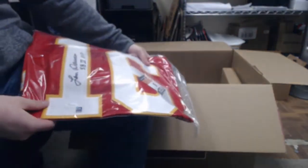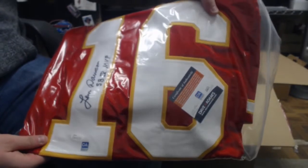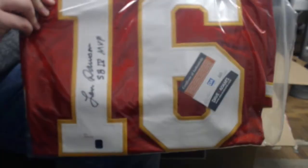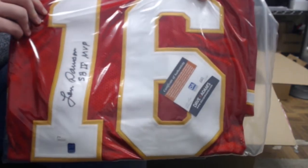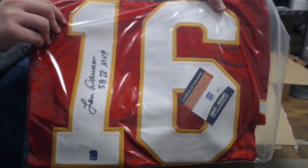How about a JSA and David Adams authenticated Len Dawson jersey for the Chiefs? There you see it — that is a Super Bowl IV MVP inscription. You can see the JSA and DA stickers there. Very cool.